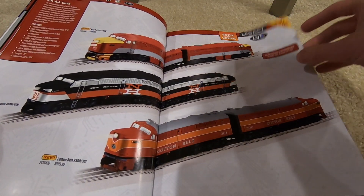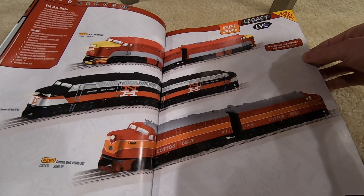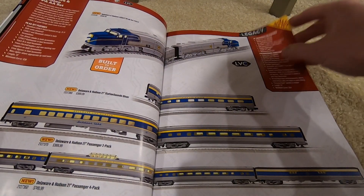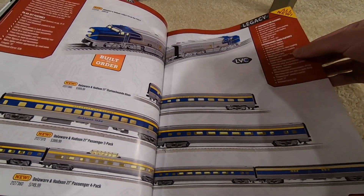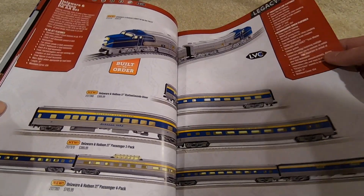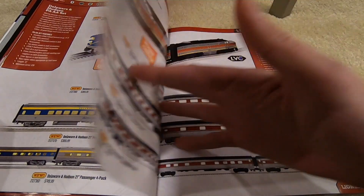PA sets at $1,000 — you've got MKT, New Haven, and Cotton Belt with an O36 minimum curve. Then Delaware & Hudson PAs with passenger cars. It looks like they've come up with new tooling for the different roads on their 21-inch plastic passenger cars, which is cool — just wish they weren't so expensive.